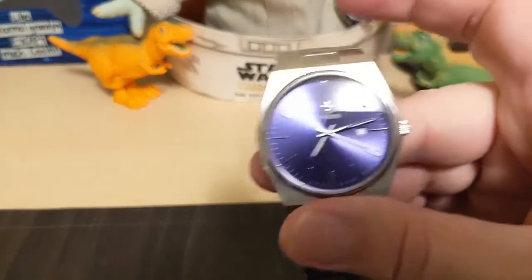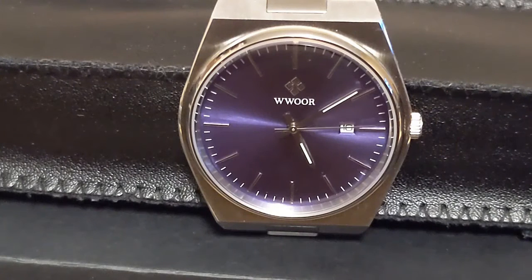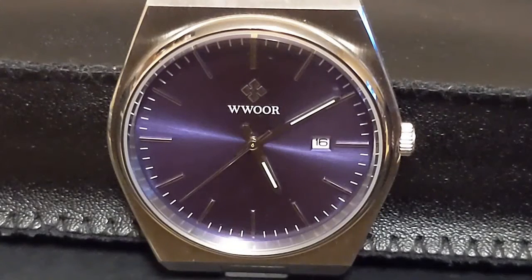This is the first Wurr on my channel. I don't know if the double W is supposed to be pronounced as one W or if there is an implied vowel between them. Wurr seems to focus on cheap quartz watches between $10 and $25, so this PRX homage is by far their most expensive watch at $55.